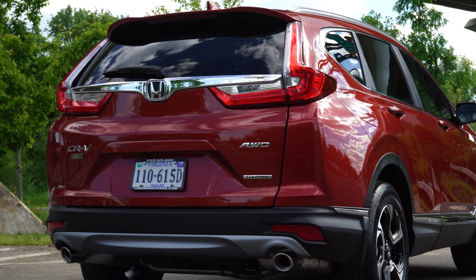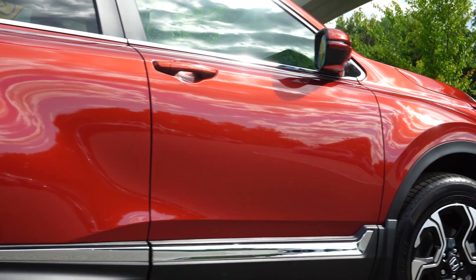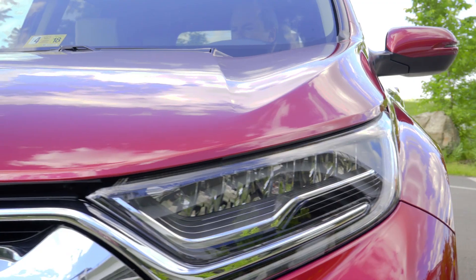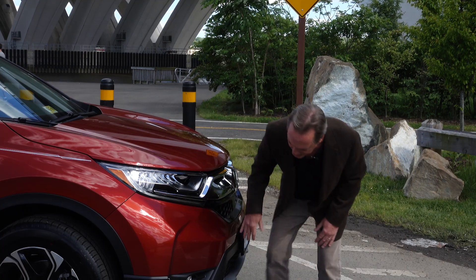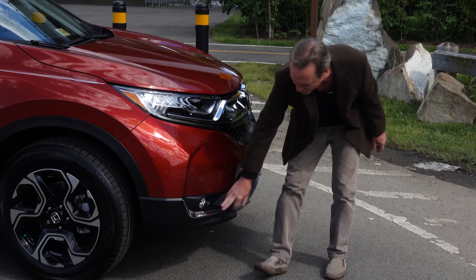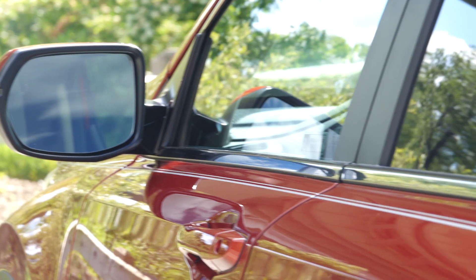The exterior styling has been nicely enhanced — it's a little more aggressive and dynamic. You'll notice the nicely styled Lexan-protected LED daytime running lamps and headlights, and of course the integrated fog lights, plus the lower body cladding which enhances not only the protection of the vehicle but also the appearance. Just like the chrome accents and chrome body insert, it makes it stand out more than previous editions.